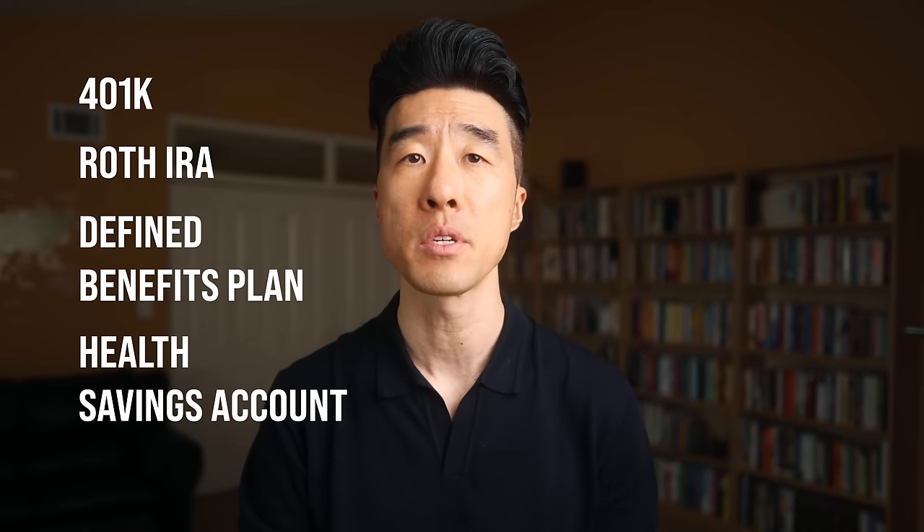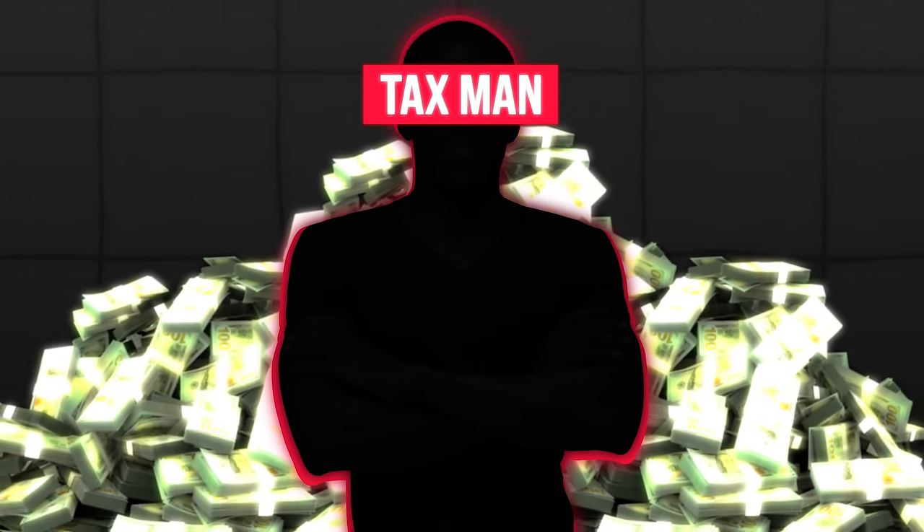If you have tax-advantaged accounts available to you — think accounts like 401k, Roth IRA, defined benefits plan, and health savings account — make sure to contribute as much as possible. Because when you invest in these tax-advantaged accounts, your money is sheltered from the taxman.